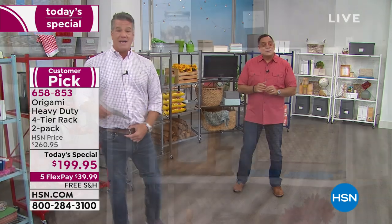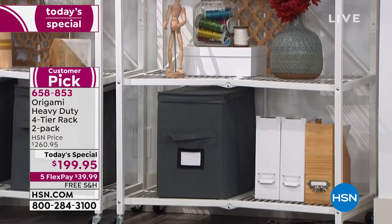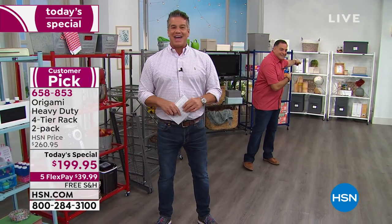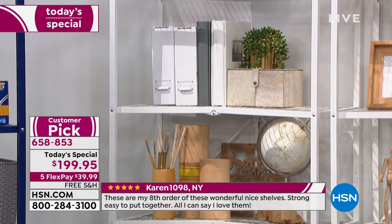We don't get to do this very often. The last time we did this was January of 2018. Look at how nice that white is. If you've never shopped with us before, this is such a great item to get started with, because it takes care of so many different needs that you have in your home.